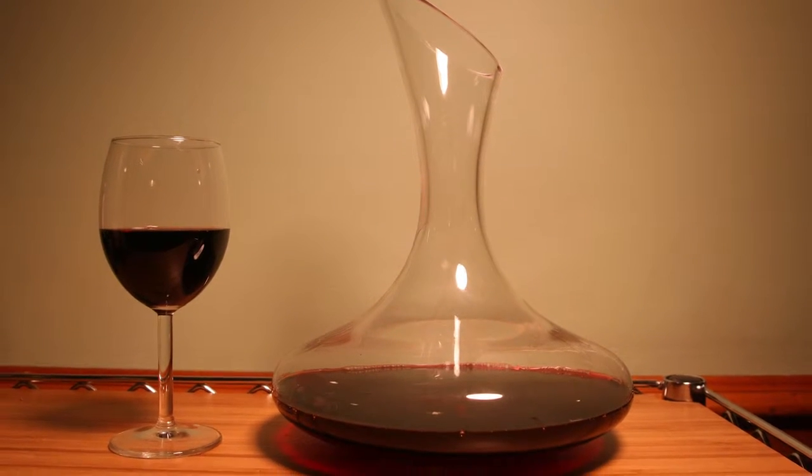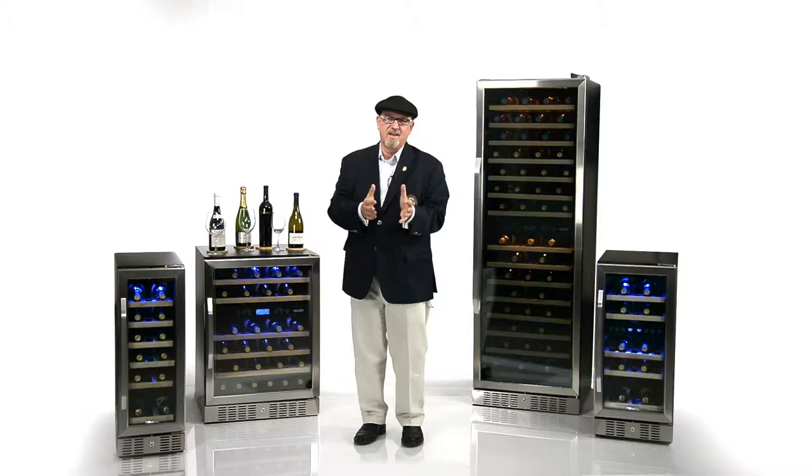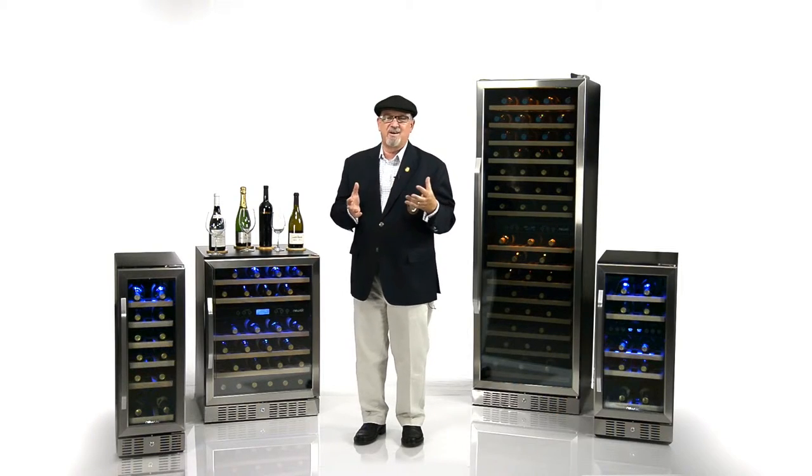Another reason that we might decant wine is to help it warm up to that serving temperature much more quickly, and also it will help it to breathe and aerate. And there's also something about pouring from a decanter into the glass that adds a little bit of elegance and the ritual, which I love.